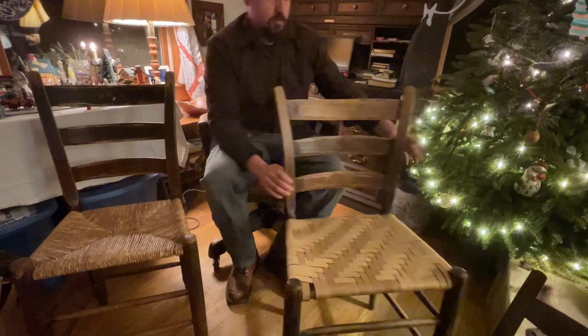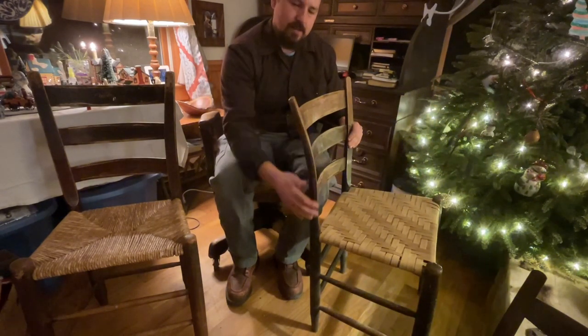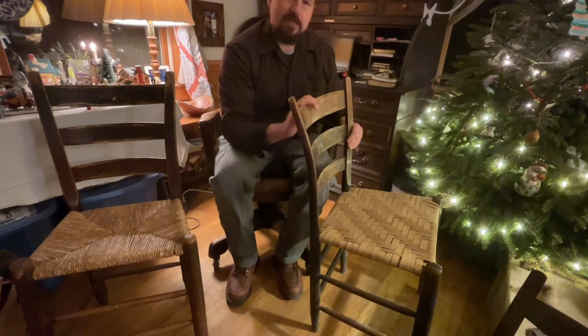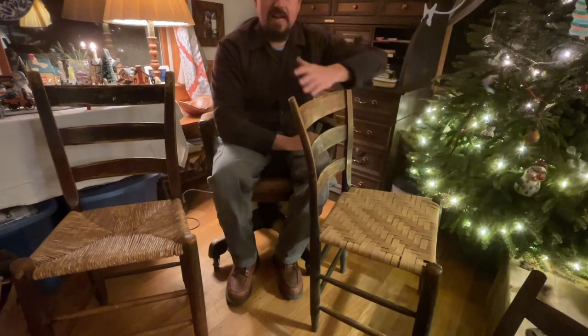You can also see how this back is curved or bent. They call this a setting chair because when you set down in it, it fits your back real nice.